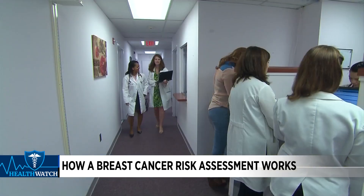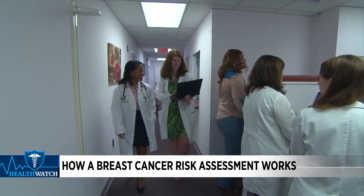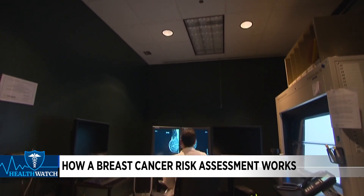Breast surgeon Dr. Erica Peters with Cleveland Clinic says that's why breast cancer assessments are done — to measure an individual patient's risk of developing the disease.